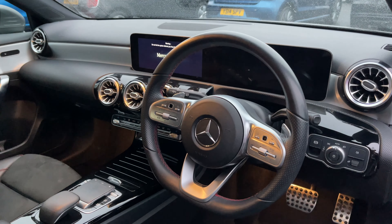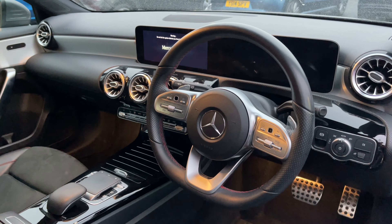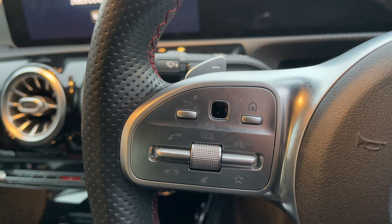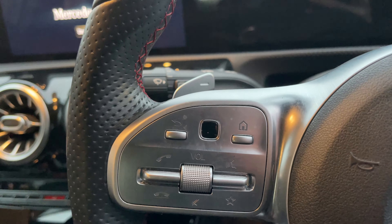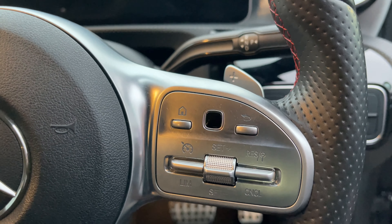Coming to the steering wheel, it's a leather multi-function steering wheel with red contrast stitching. On the left-hand side you've got controls for your phone and the volume of the infotainment, and to the right-hand side you've got controls for cruise control and home.